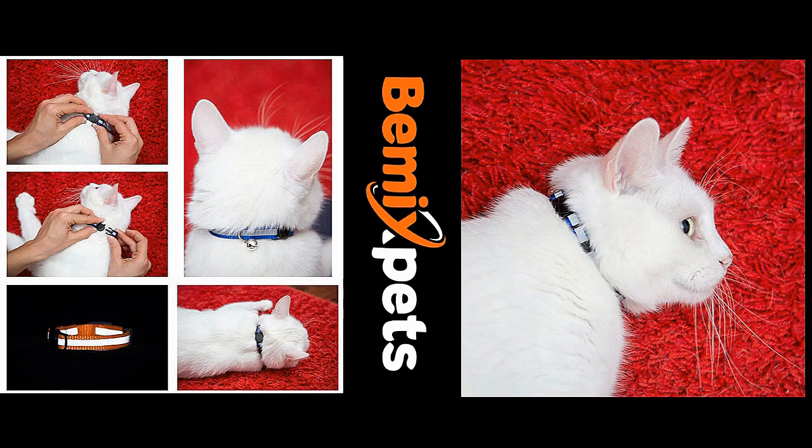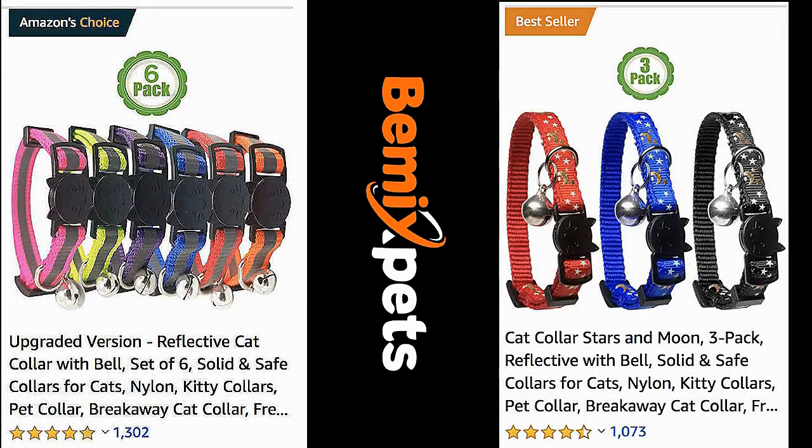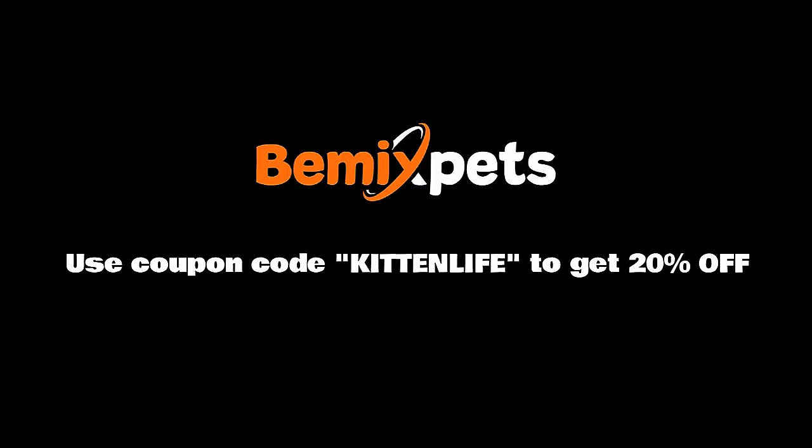This video is sponsored by BeMix Pets. Are you looking for high-quality cat collars at an affordable cost? Check out BeMixPets.com. Use coupon code KITTENLIFE to get 20% off.